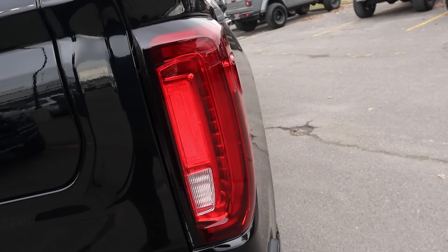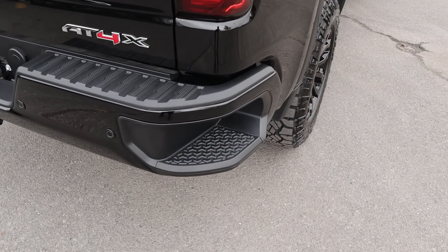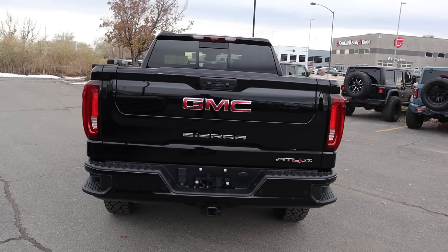Here are the taillights, and you guys can see all of the badges on the back end. We do have parking sensors at the bottom and our bumper steps. This truck does have that cool, kind of aggressive off-roader appearance. Towing capacity with this is about 9,000 pounds.